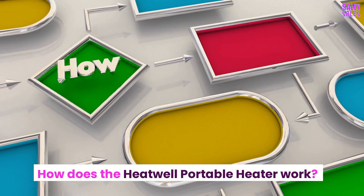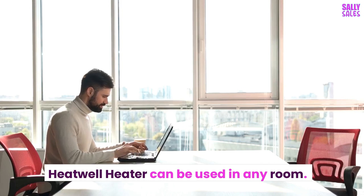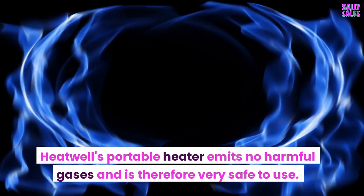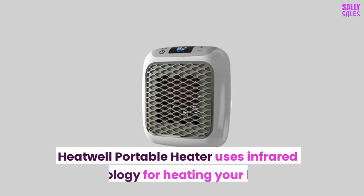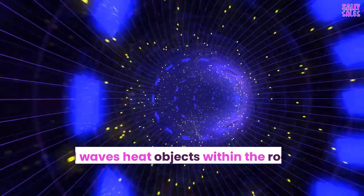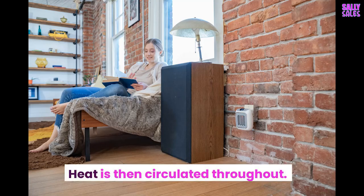How does the Heatwell Portable Heater work? The Heatwell Heater can be used in any room. It emits no harmful gases and is therefore very safe to use. The Heatwell Portable Heater uses infrared technology for heating your home. Infrared waves heat objects within the room and heat them up, and heat is then circulated throughout.